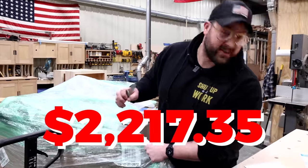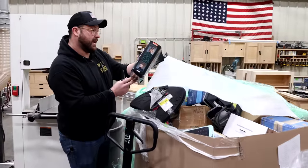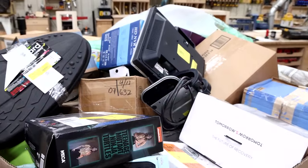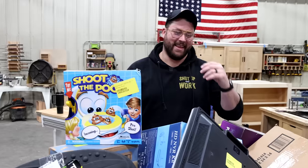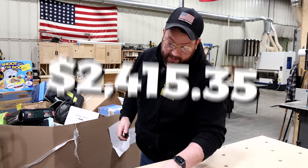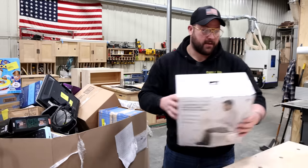I spent $2,217.35 on this pallet. The goal is to see if I got my money's worth with the quality of whatever's in here. We're off to a great start because there's an action figure — and the box said power tools. It says power tools, other accessories. I might have gotten got again, but after shipping the total cost was $2,415.35. If they have the power tools I think they do, it might be worth it.